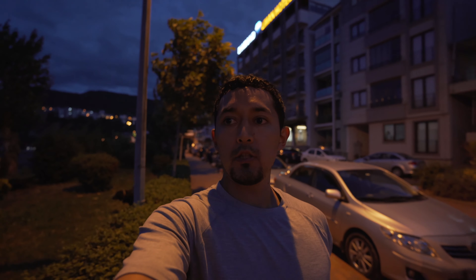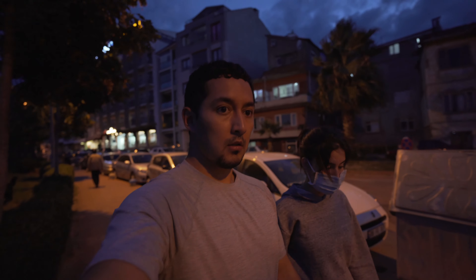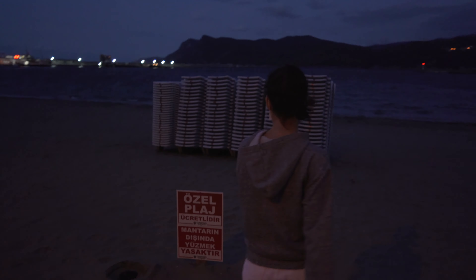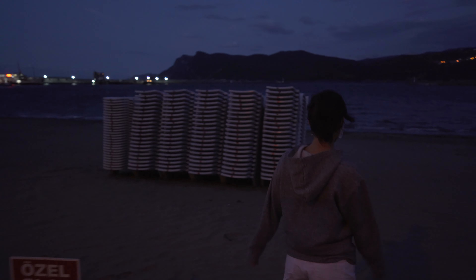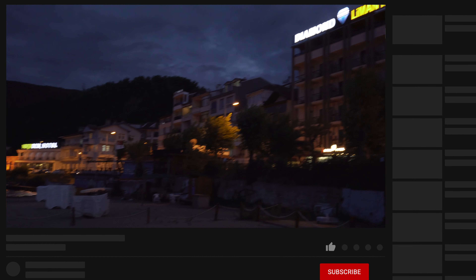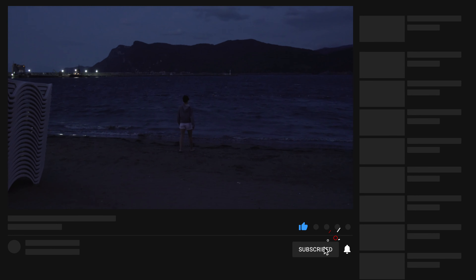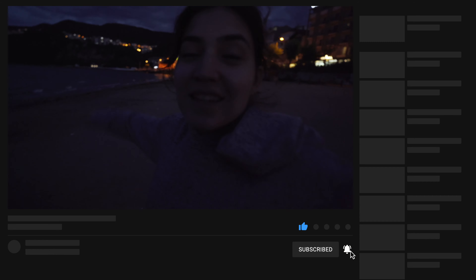We are now on our way to the beach. It's very windy as you can see, and it's probably a little cold, but I think tomorrow morning we'll walk around here a bit more. Good night.